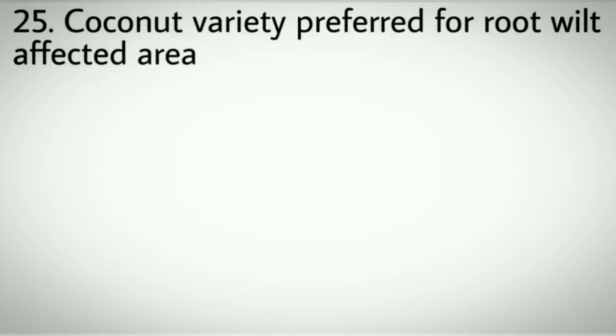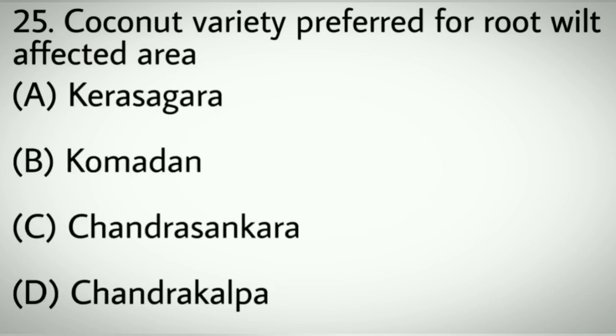Question number twenty-five: Coconut variety preferred for root wilt affected area. Options A: Kera Shankara. B: Combatant. C: Chandrasankara. D: Chandrakalpa. Correct answer: C, Chandrasankara.